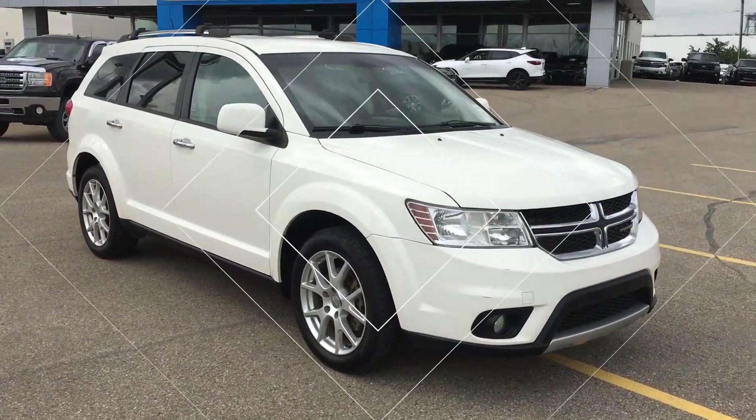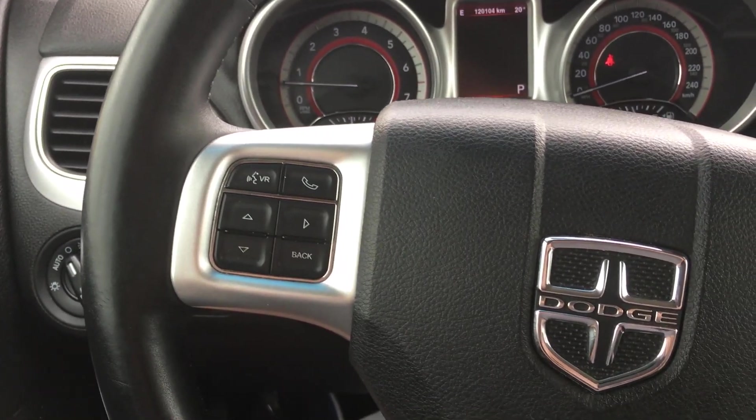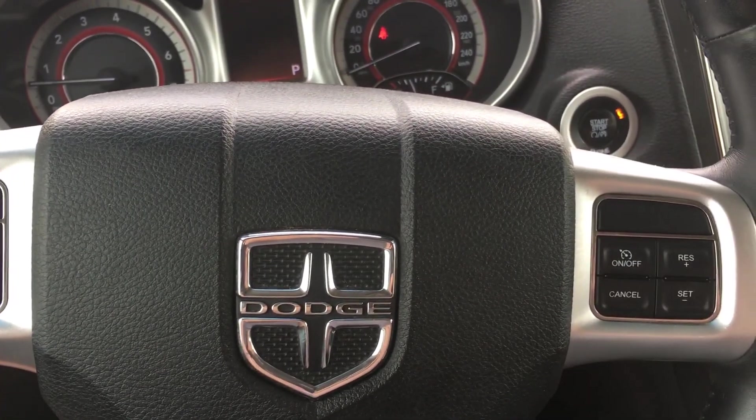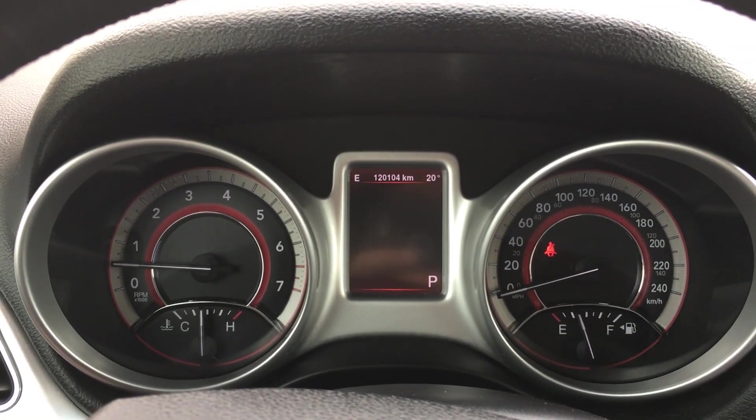Now I'm going to take a look on the inside. Welcome to inside this Dodge Journey. As you can see, the steering wheel is leather-stitched with amenities on both sides, it is a push start, and the driver information screen is both analog and digital.